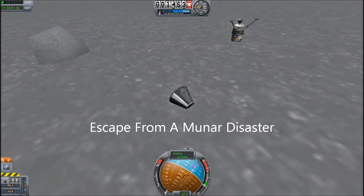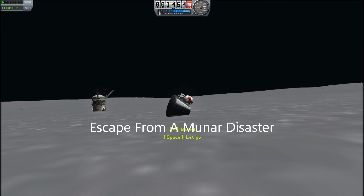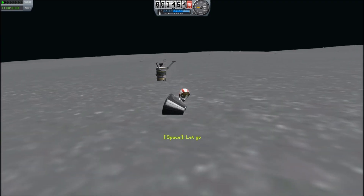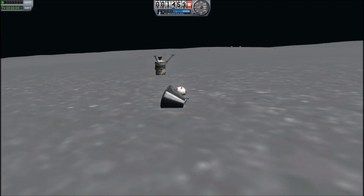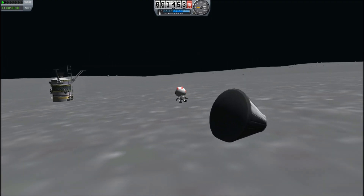Hello, it's Scott Manley here. When we last left our astronaut Wildorf Kerman, he had crashed his lander onto the moon. It wasn't entirely his fault — it was partly due to the budget cuts which had left him with a capsule that was largely non-functional.